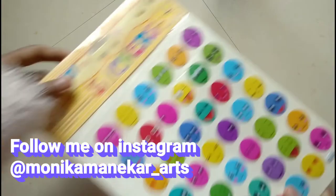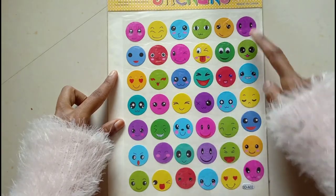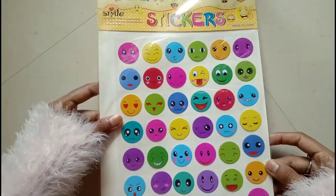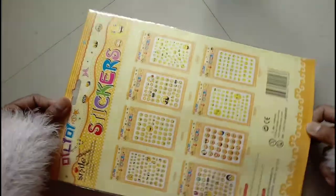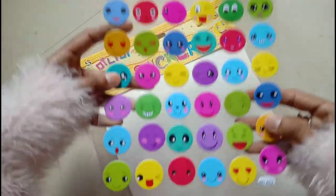Next in our stationery haul are these cute smiley collection stickers. There are 72 stickers in total, which is really amazing and affordable. I will share all item links in the description box so you can buy from there. I am sure you will surely love them.